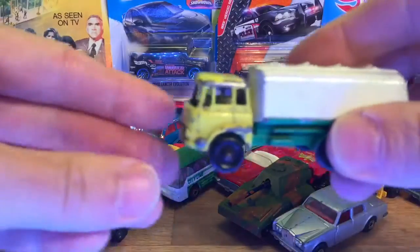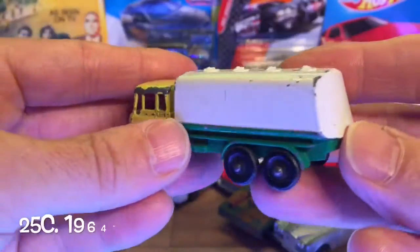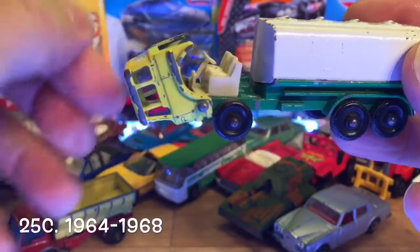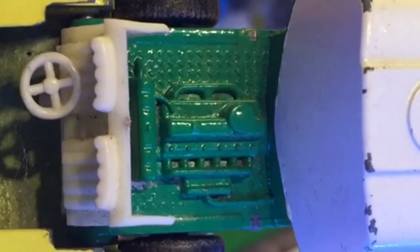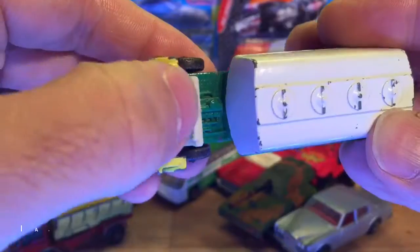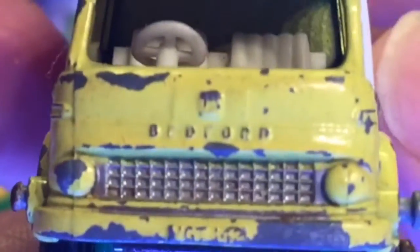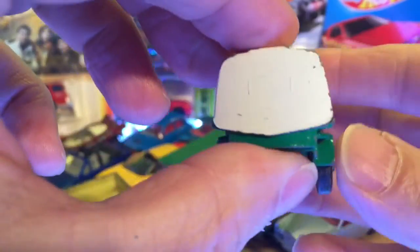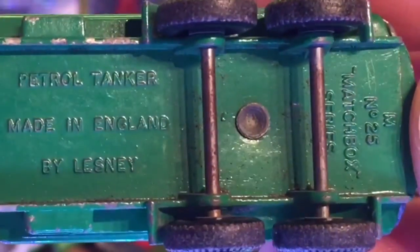Staying on the CoE, we have this Bedford — this is brilliant. This is my first Bedford BP tanker. The seats lift up to reveal the engine — brilliant. Not in too bad shape either. Love these old black wheelers — fantastic. The Bedford, that's number 25 — brilliant.